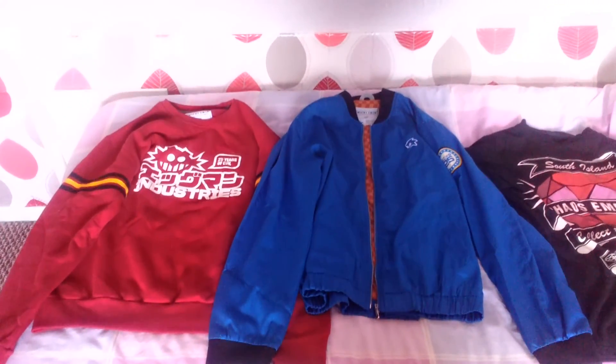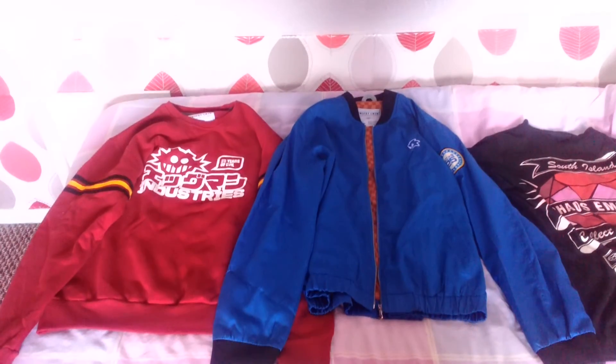Hello and welcome. Today we're going to be looking at Insert Coin Clothing's Sonic 25th Anniversary Clothing Range.